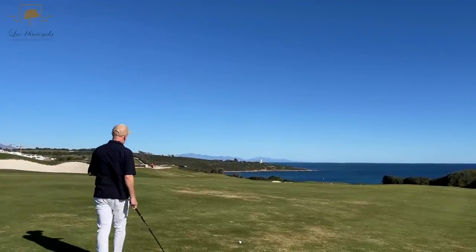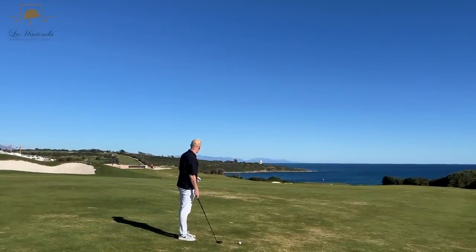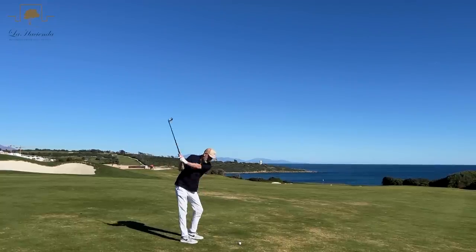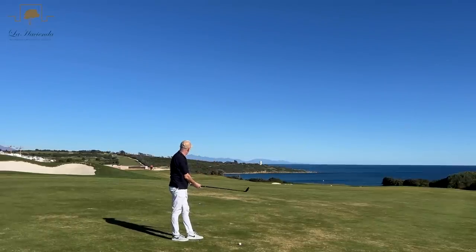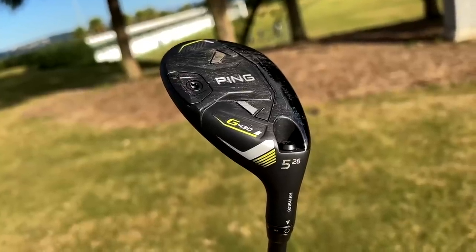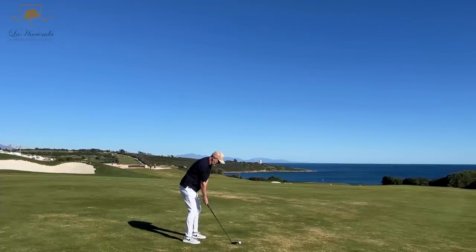This has nothing to do with the club review we're filming right now, but I can't not play into this hole — it's a stunning hole here at La Hacienda. I played it earlier today in another review using a five hybrid from the G430 lineup. Right, concentrate — this wind is coming off the left. It's not an easy one.